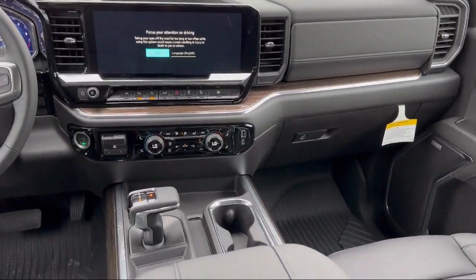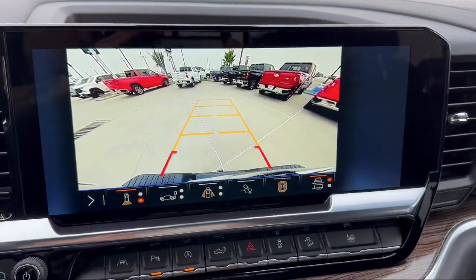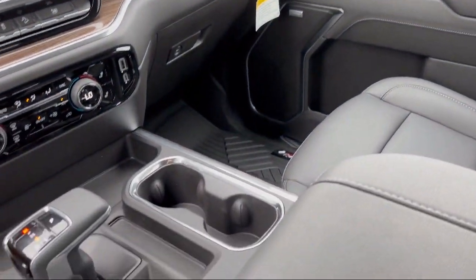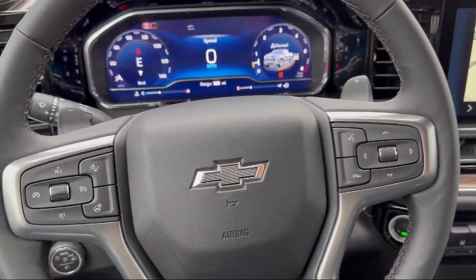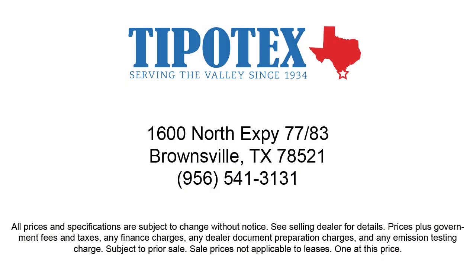Since 1934, family-owned Tipotec Chevrolet has been providing an honest, transparent, and customer service-oriented purchasing experience for our friends and neighbors here in Southern Texas. We have a team of long-tenured employees who offer a warm greeting, and we'll get to know you by name. So come see us here at Tipotec Chevrolet, where we are driven to be the best.